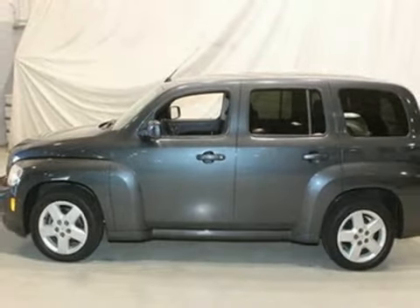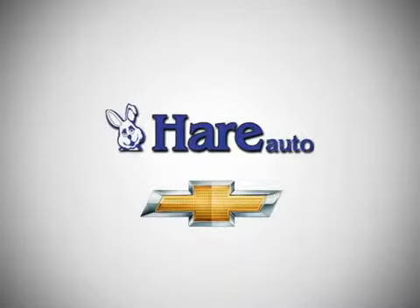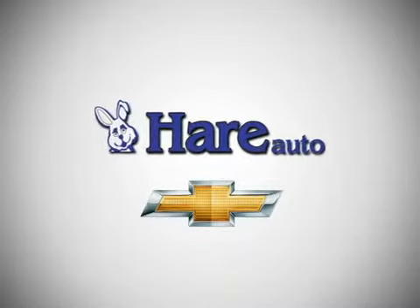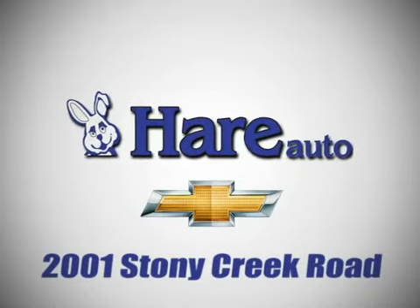See it for yourself today. Hare Chevrolet, a dealer for the people. Stop in today. We're easy to find, just west of Highway 37 at 2001 Stony Creek Road in Noblesville, Indiana.